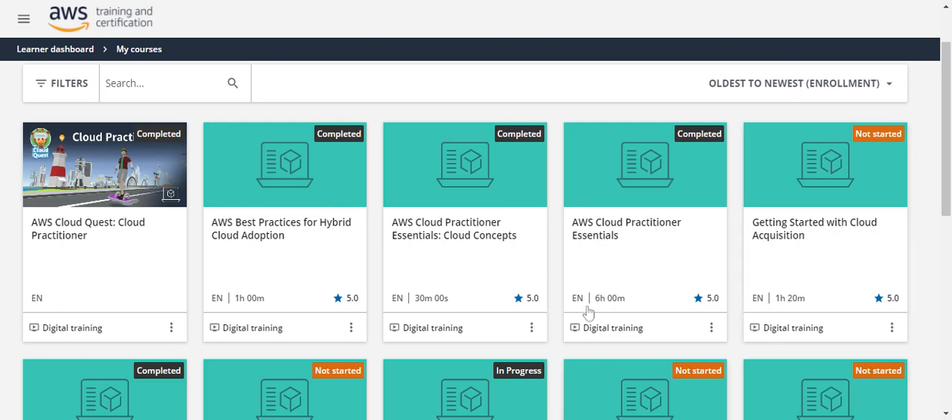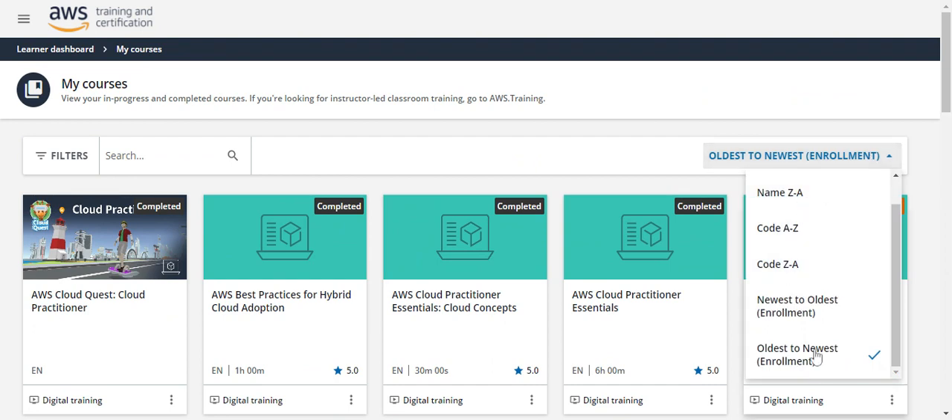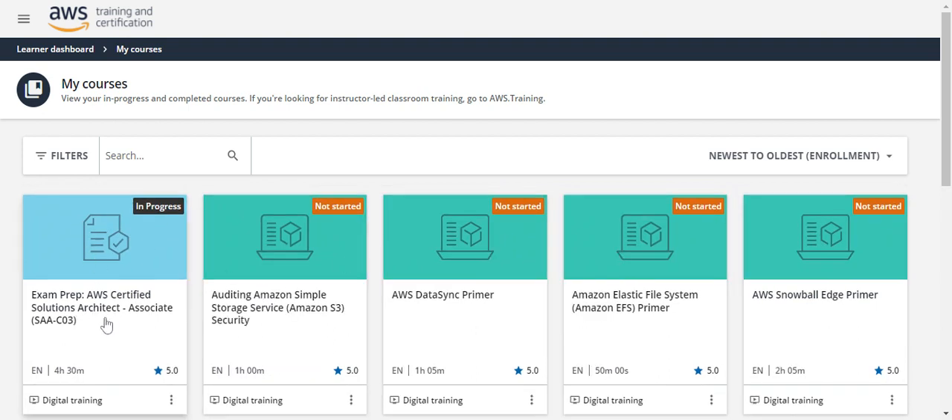These are the courses that I have enrolled in. They have given exam prep for each and every certification — here you can see the exam prep for AWS Certified Solutions Architect. This is how I'm preparing for the Solutions Architect exam, now that I've finished the Cloud Practitioner exam. I don't recommend going to Udemy or watching YouTube videos or stuffing yourself with the many resources available on the internet. I recommend going with the resources that AWS is providing — that is more than enough.